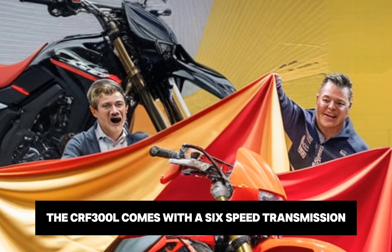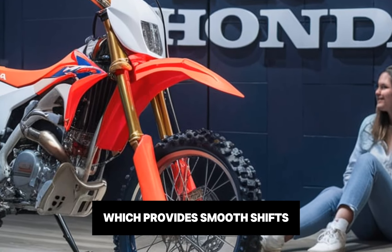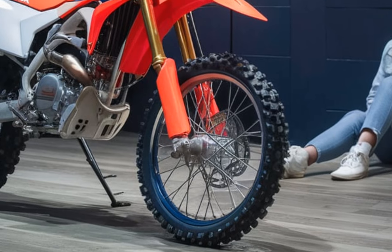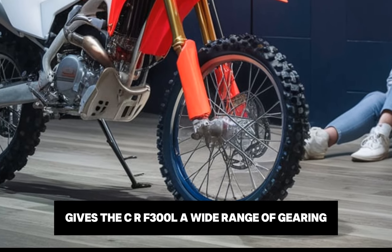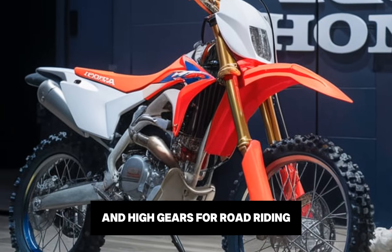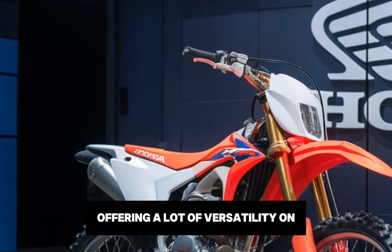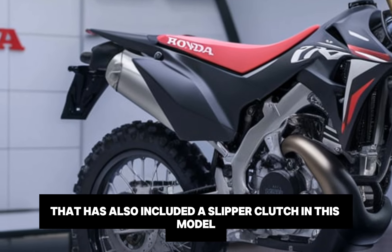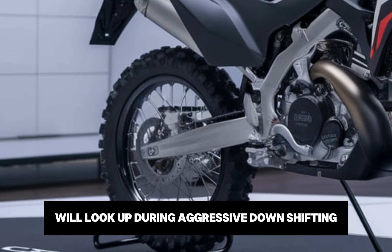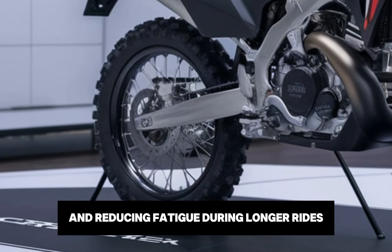The CRF300L comes with a six-speed transmission, which provides smooth shifts and allows you to easily manage the bike's power across different types of terrain. The six-speed setup gives a wide range of gearing, so you have low gears for technical sections and higher gears for road riding, offering a lot of versatility. Honda has also included a slipper clutch in this model, which reduces rear-wheel lock-up during aggressive downshifting, giving you more control and reducing fatigue during longer rides.